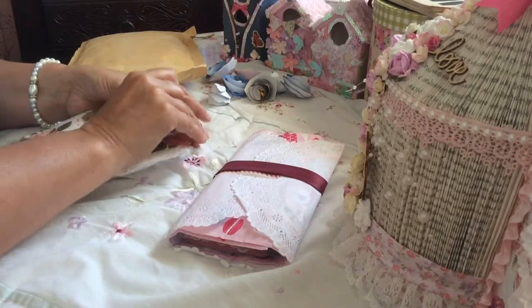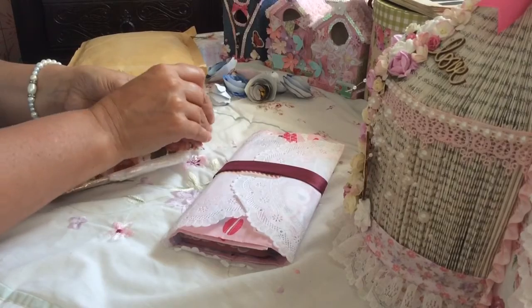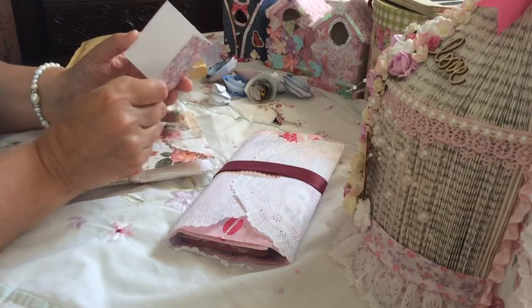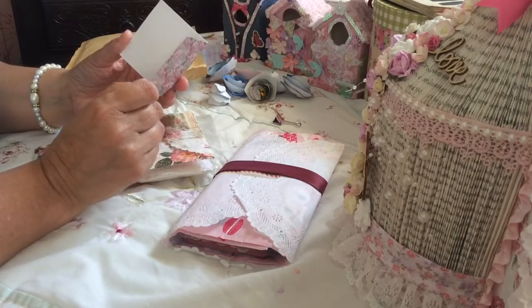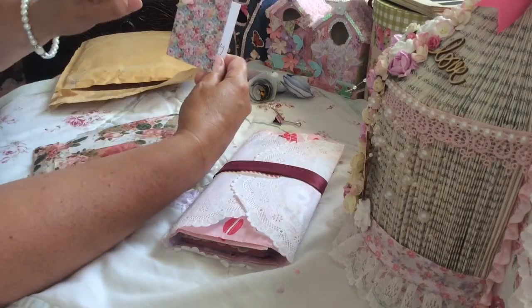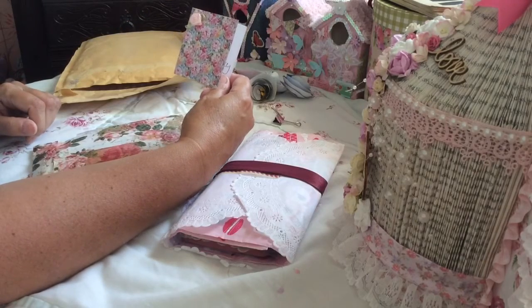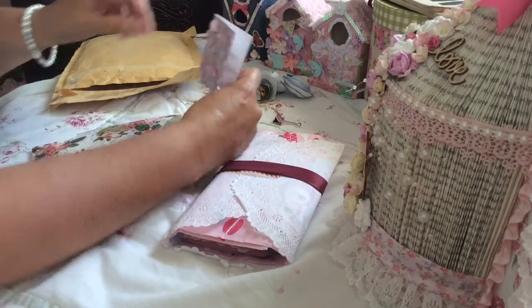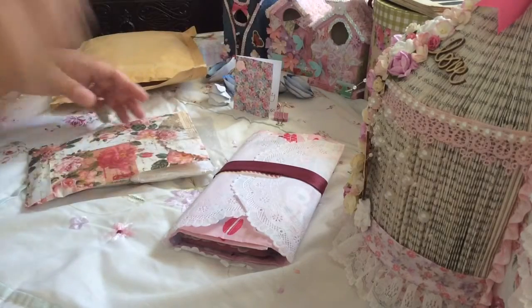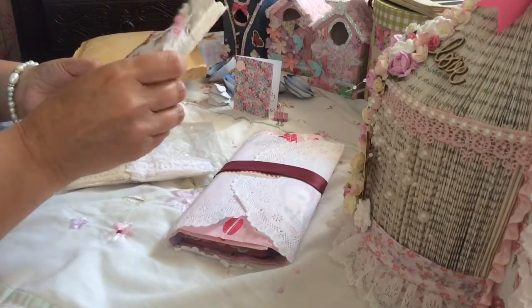There you go — am I doing that right? So there's a little card from Sarah, got a little flower on there, how pretty. Thank you Sarah! Oh and all these bags, gorgeous!